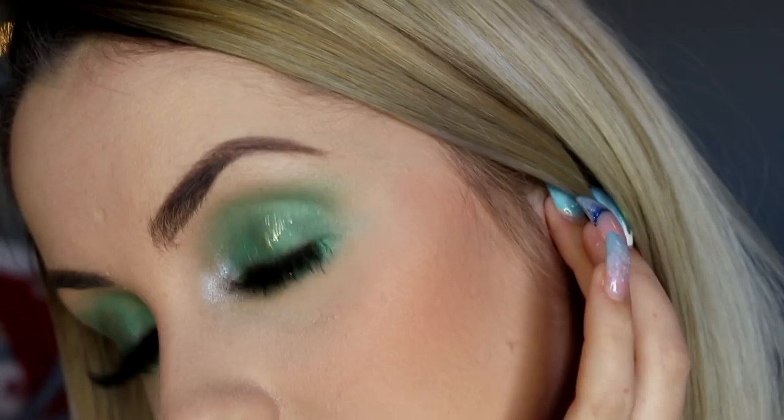Okay guys, that was the makeup tutorial and my holiday look for this year. It's very dramatic — if you don't want to add the sparkle, the shimmer in the inner corner, or as much green, that's totally up to you. You can tweak it however you want. I love this look and it was requested. I hope you guys have a great holiday season — happy whatever you celebrate, stay you, and don't lose your dinosaur. I love you guys!